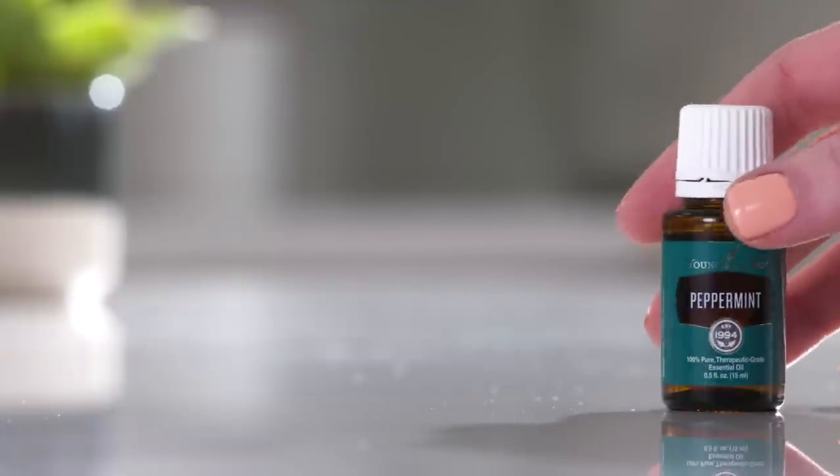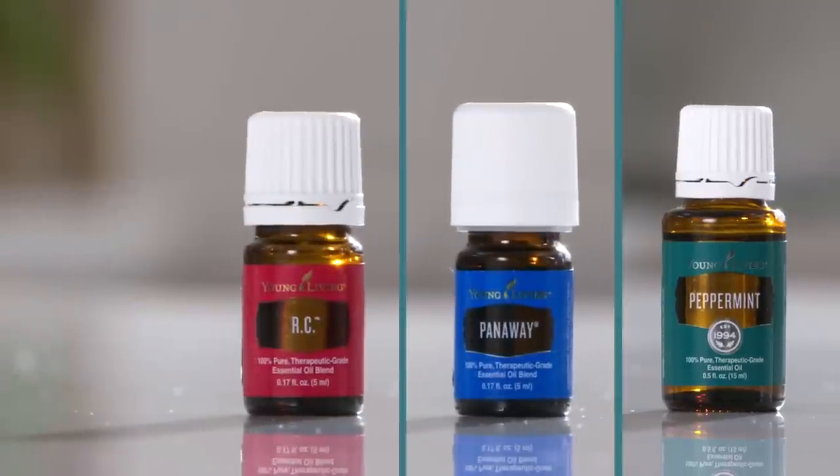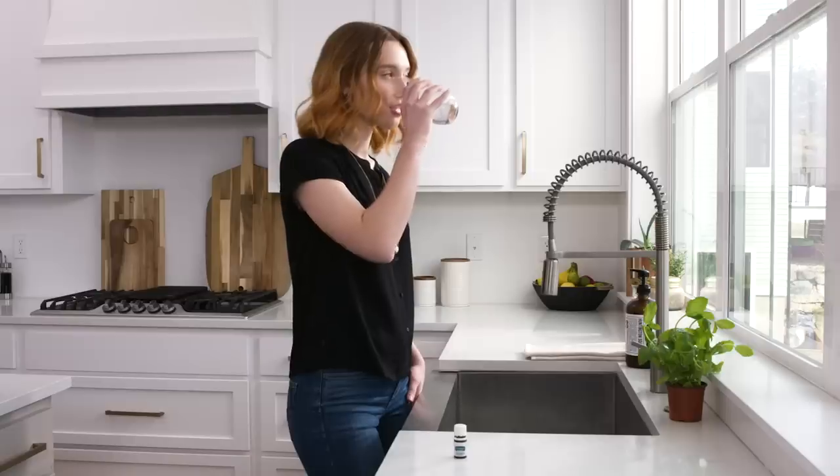It's obvious that peppermint oil is a wonder. That's why we've added it to some of our most popular and useful products, such as PanAway, RC Essential Oil Blend, and Ortho Sport Massage Oil. For more ways to use peppermint essential oil, visit YoungLiving.com.